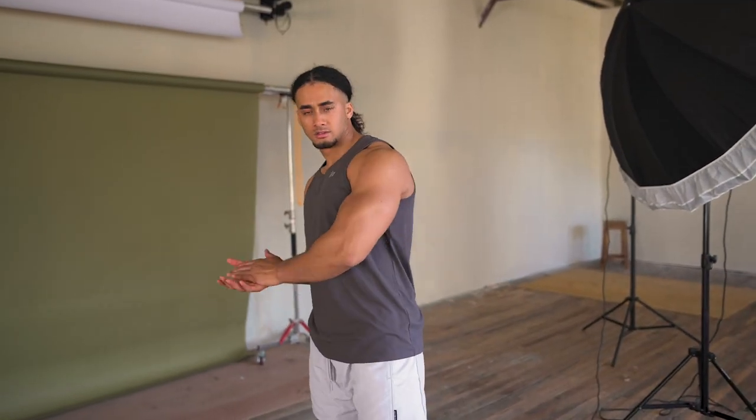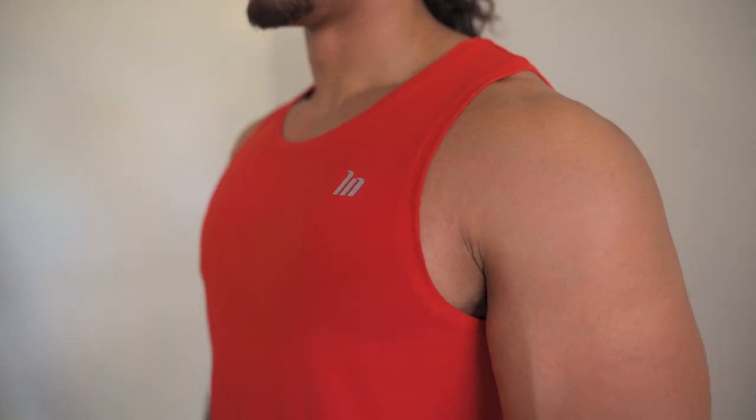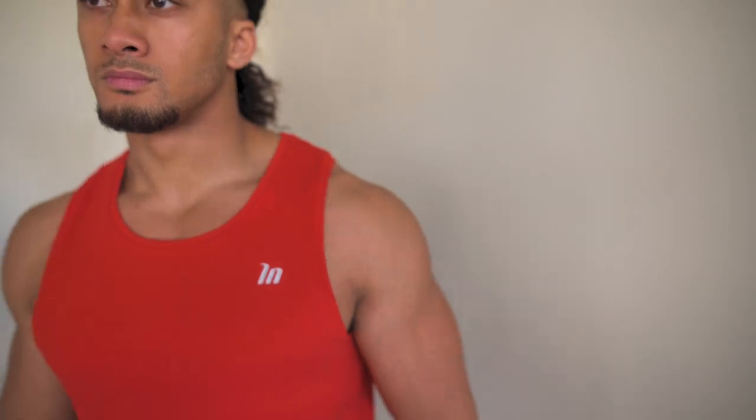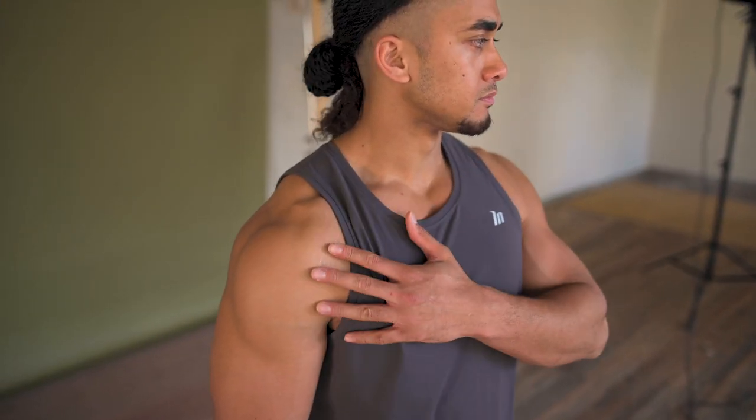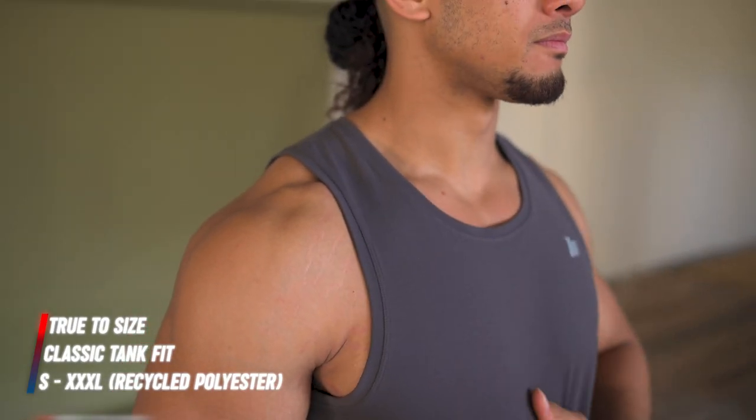The basic tank has been restocked in brand new colors. Made from recycled polyester, it's very soft and lightweight with minimal branding — just the 3M logo on the chest. Available in black, dark copper, storm, and charcoal. Andy is wearing a medium, which is his regular Muscle Nation size — it's a true-to-size regular fit. Available from small to triple XL.